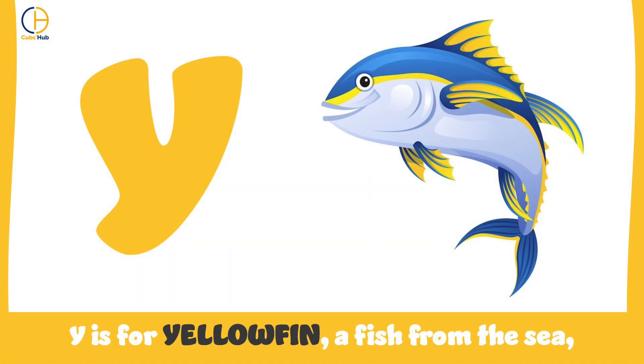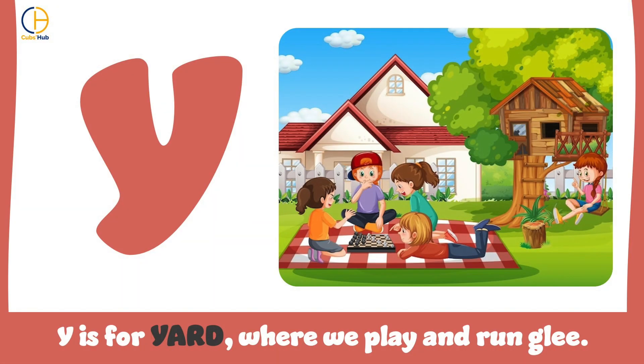Y is for yellowfin, a fish from the sea. Y is for yard, where we play and run with glee.